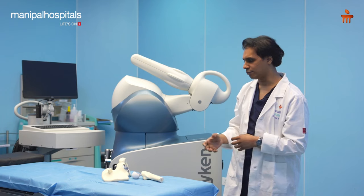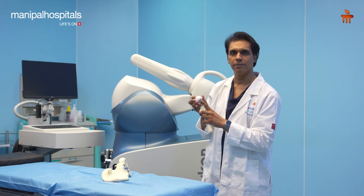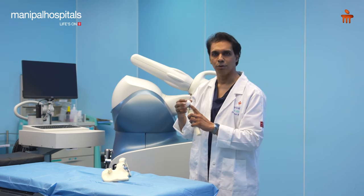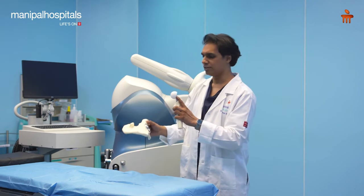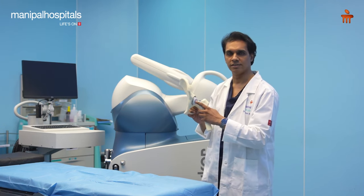We take care of it by replacing the ball with an artificial ball, which is either made of ceramic or a metallic ball made up of cobalt chromium. There is a ball and a socket that articulates, and then the patient gets free movement once that is done.